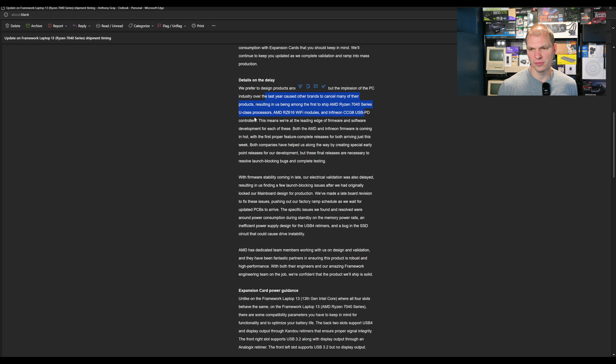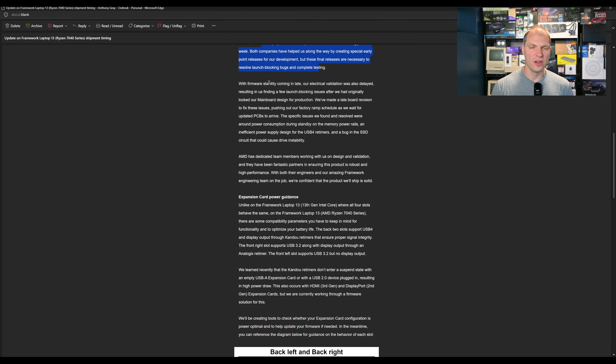All combined, it's pretty nice that Framework is laying this out. A lot of people looking for that AMD 7040 Series chip instead of the Intel 13th Gen are gravitating toward Framework. Both the AMD and Infineon hardware came in hot — the first proper feature-complete release of both just arrived this week. Both companies helped with special early point releases for development, and these final releases are necessary for resolving launch-blocking bugs and completing testing. Going through this, I'm thinking about who the holdup is — AMD, Infineon — and it just seems like as development came to a close, everyone's working together to make sure this comes out as a good release.